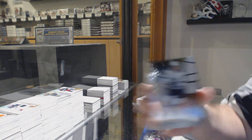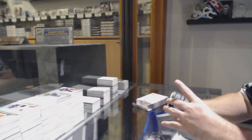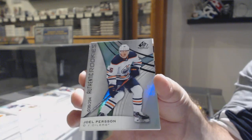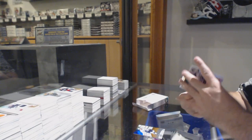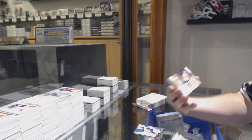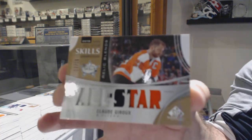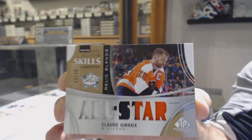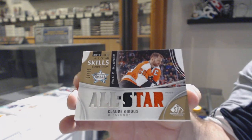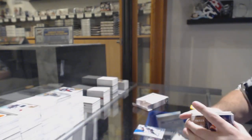We've got Tampa Bay, number 210, orange base parallel — Victor Hedman. Number 295, Joel Percy, Rainbow Rookie for the Oilers. For the Flyers, All-Star Relic Blend Patch — Claude Giroux, three-color patch.